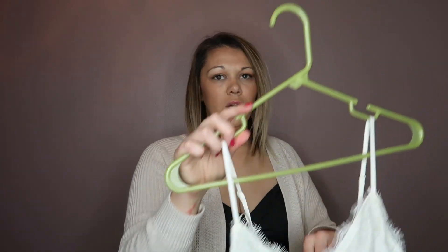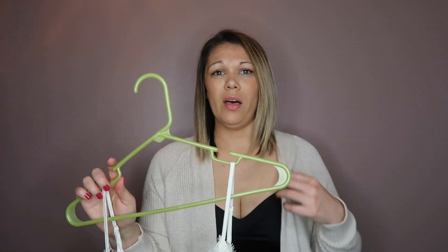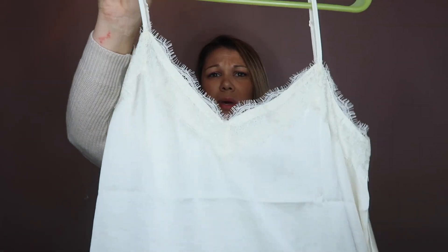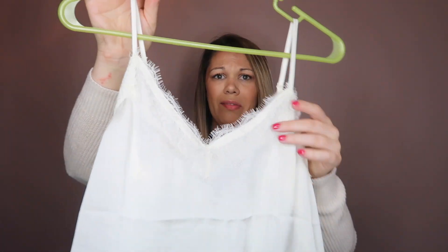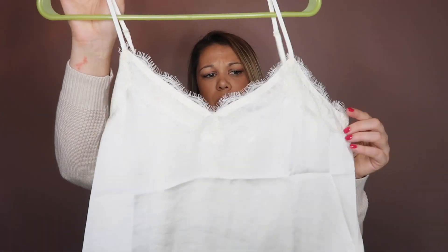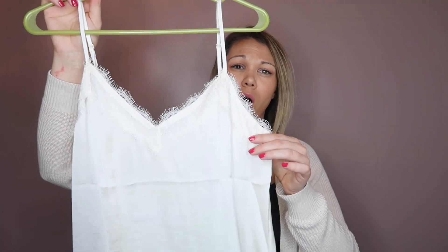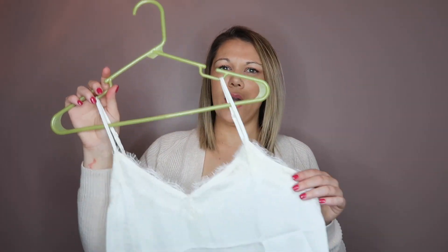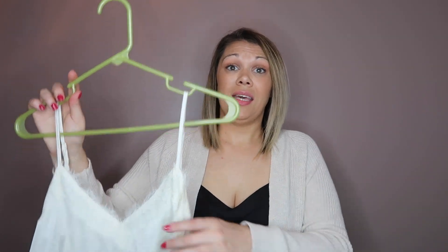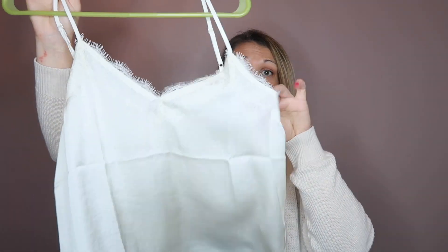One of the other big hot items part of the Nordstrom sale every year are these little silk-like camis from BP. They have the lace detail and adjustable straps. These run true to size lengthwise and shoulder-wise, but if you're busty you may want to size up. I got a small — it fits but it's a little snug. It's very fitted, so if you don't want a very fitted cami you can go up a size.